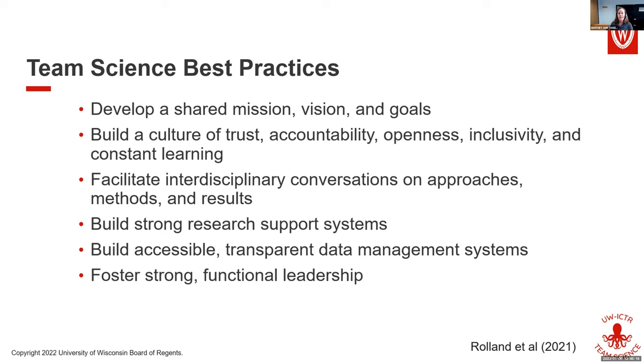It's about having those conversations so that all your team members have a shared understanding of how things work and how to move forward. I'll lump the next two together: build strong research support systems and build accessible, transparent data management systems — the kinds of things that let your team focus on the actual work, the coordination and communication systems. And we bring all of this together through strong functional leadership.